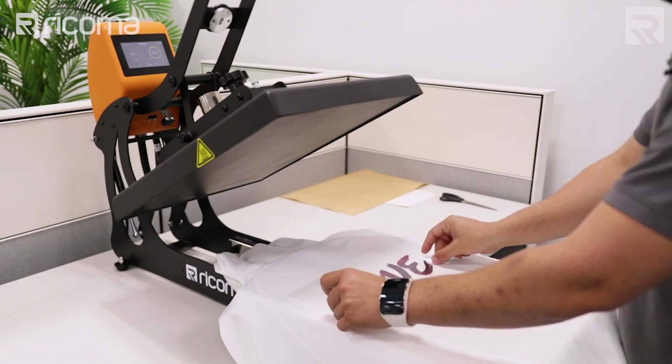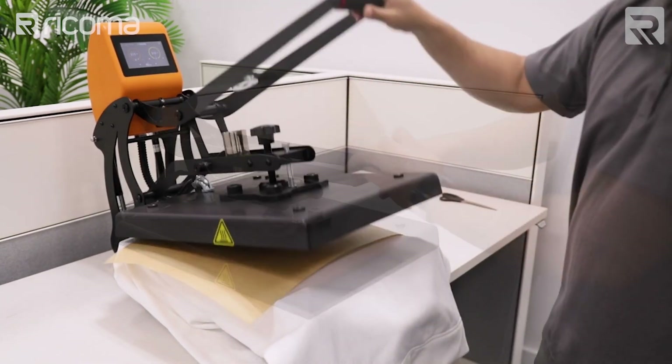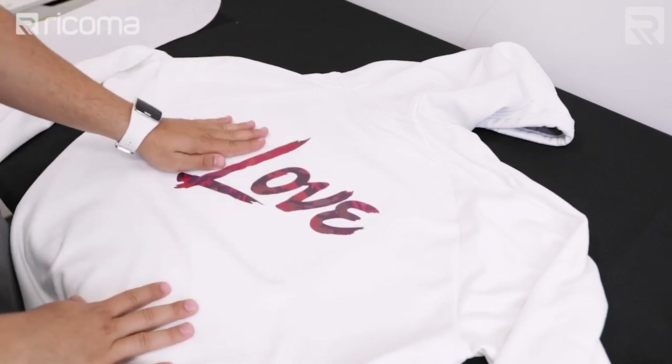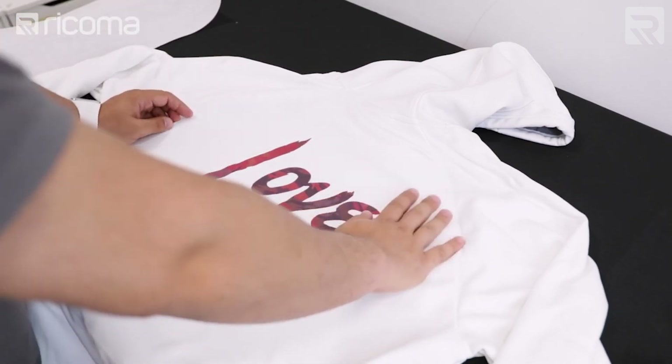One of the cool things about this heat press is that it has an auto-open feature. I'm going to do one flower on this side, and another flower towards this side here.